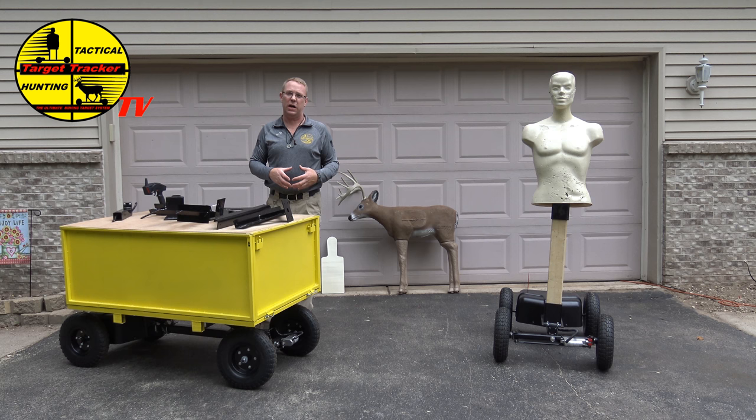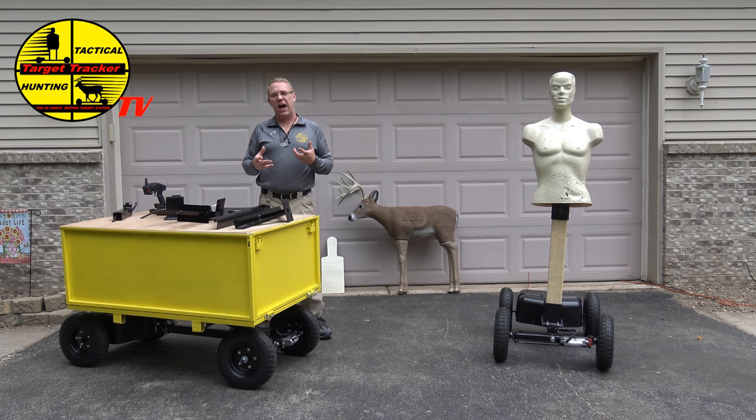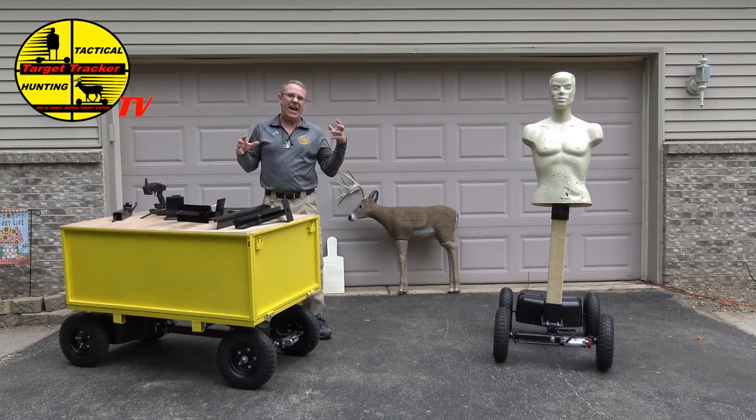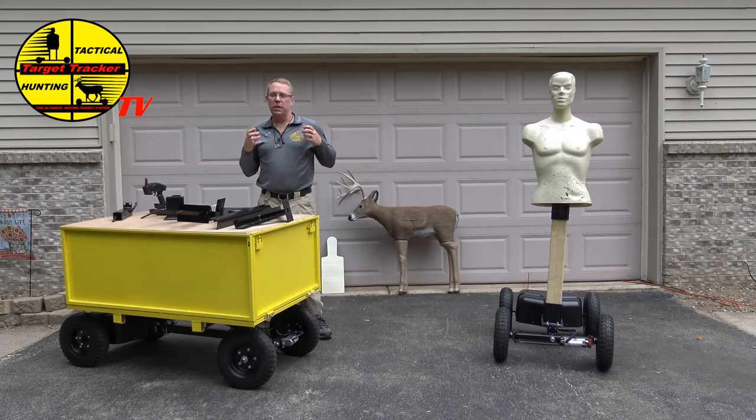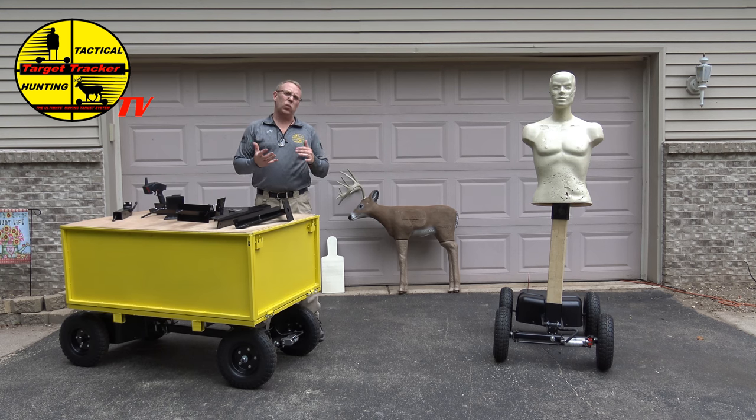We actually developed our own curriculum that works totally differently because it's all stress-induced training. The other obstacle has been manufacturing — being able to gather up enough money to mass produce these to drive the cost down and get out there on a mass scale.